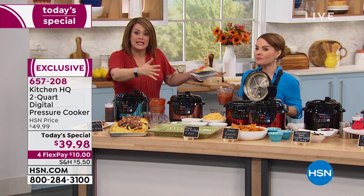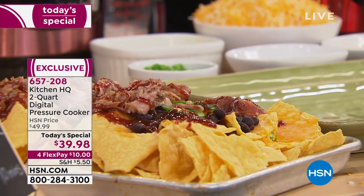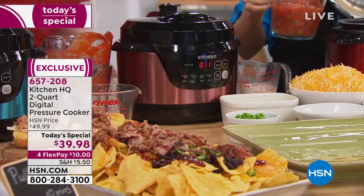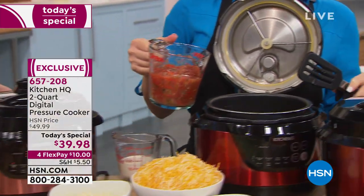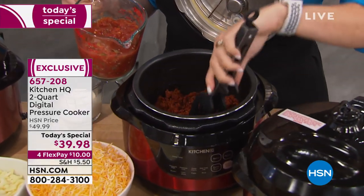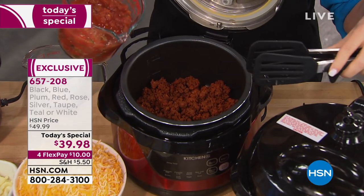Come holiday season when you've got the oven full and all the burners busy, this is going to be your best friend. And all you did today was pay $10. So I hope you say yes today. All nine colors available. The red has been the most popular of the day, and the rose is the most limited.